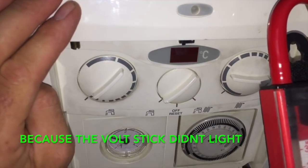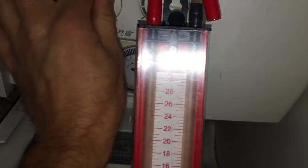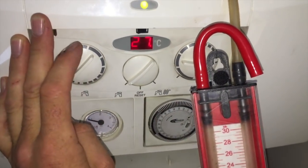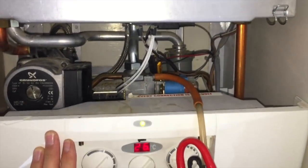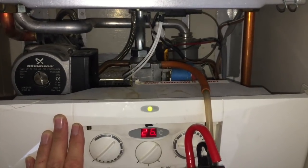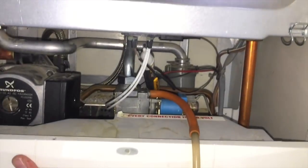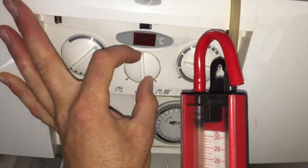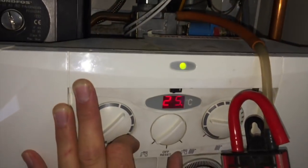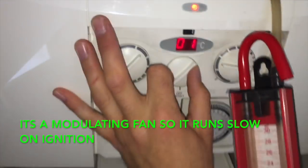It wasn't sparking. The fan runs and the fault goes to zero one. With the hot tap running, we hear the gas valve open but there's no spark. I checked the gas valve — using the gauge we can see the pressure level drops, confirming the gas valve does open. But we don't have spark. The fan seems to only run after the gas valve opens — it might be a two-speed fan.